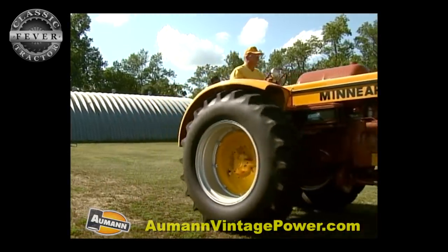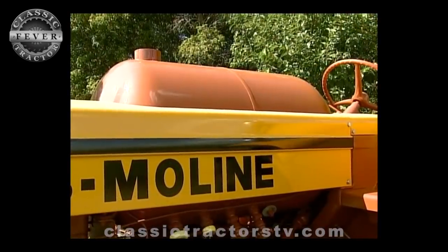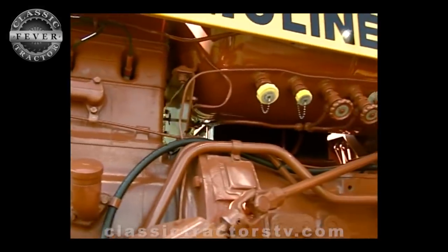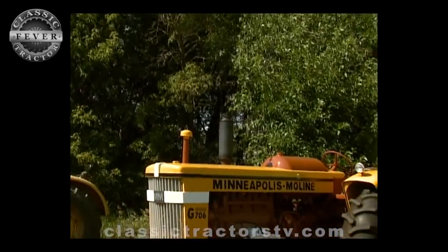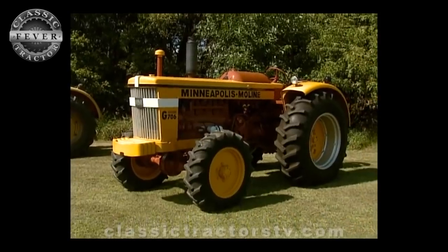This is an LP version. Minneapolis Moline was big into the LP tractor — they pretty much were one of the first ones to have LPs out. At the time, LP was an economical fuel to buy.